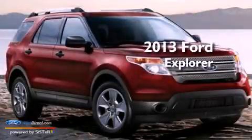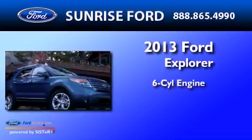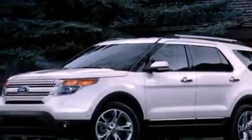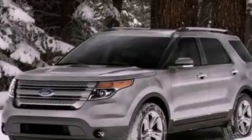This is a brand new 2013 Ford Explorer. It has a six-cylinder engine and an automatic transmission. Its top features include a low-tire pressure indicator, XM satellite radio, big 18-inch wheels, and traction control and stability control systems.